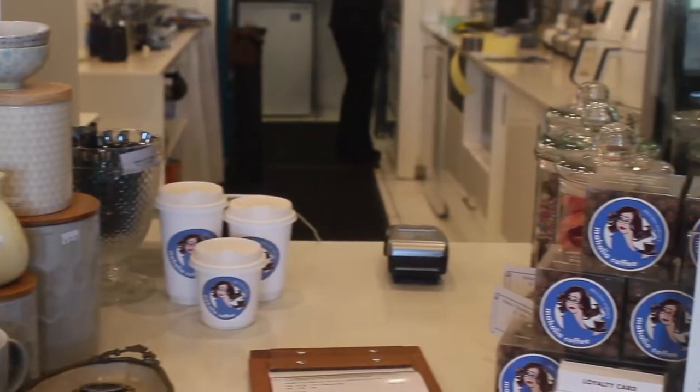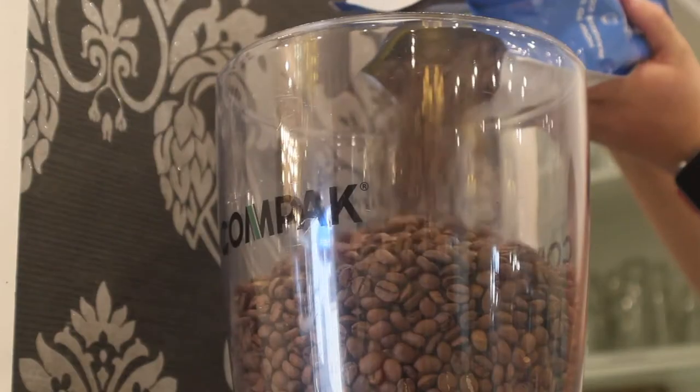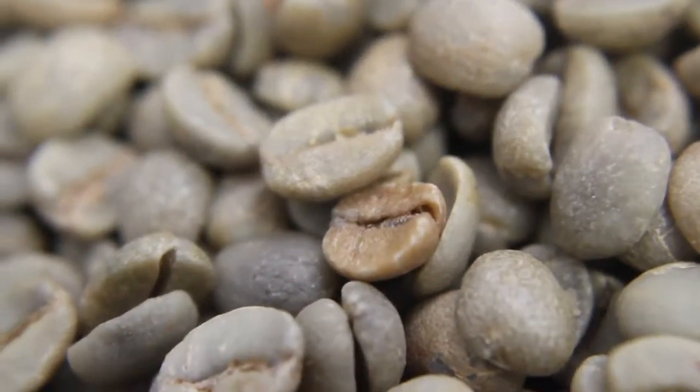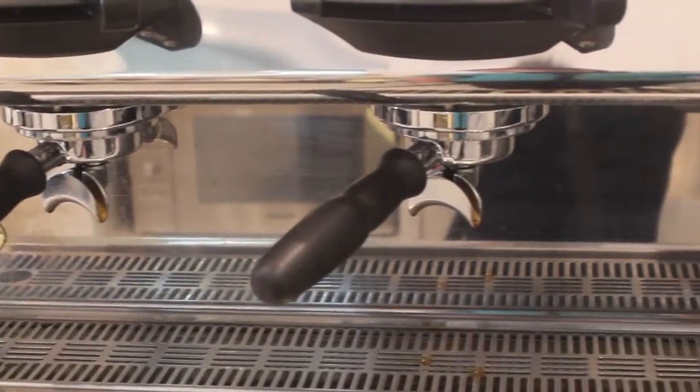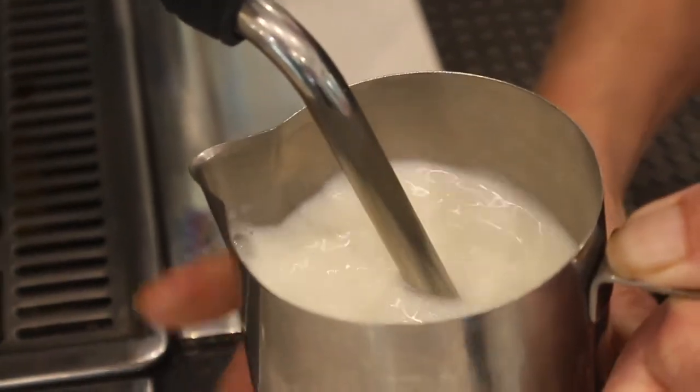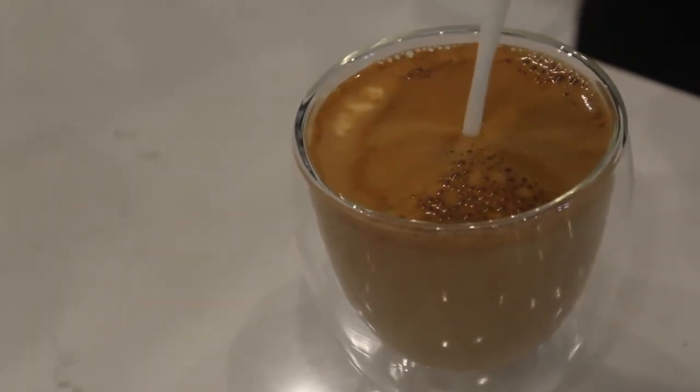Coffee — essential to anyone in modern society. But do you know what goes into making the simple cup of coffee you purchase every single day? You probably don't, so I'm going to show you the steps of the manufacturing process involved in making your simple cup of coffee.